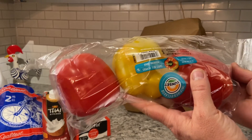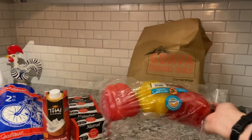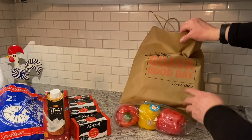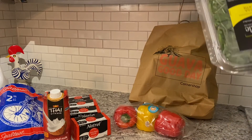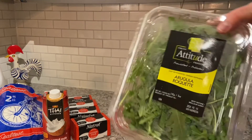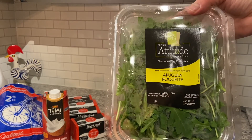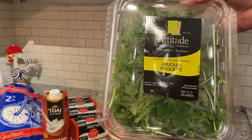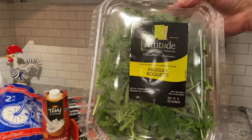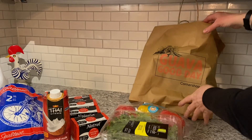I also got rainbow bell peppers — that was $4.47 — and arugula, which was $3.47. This is not a big Walmart order.